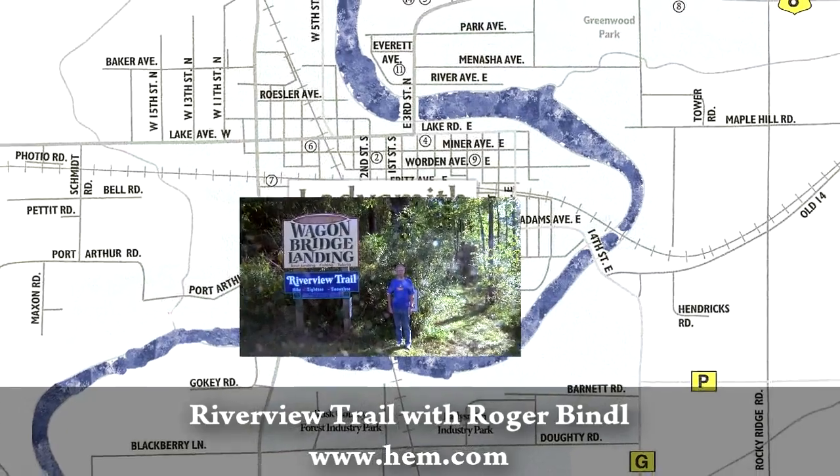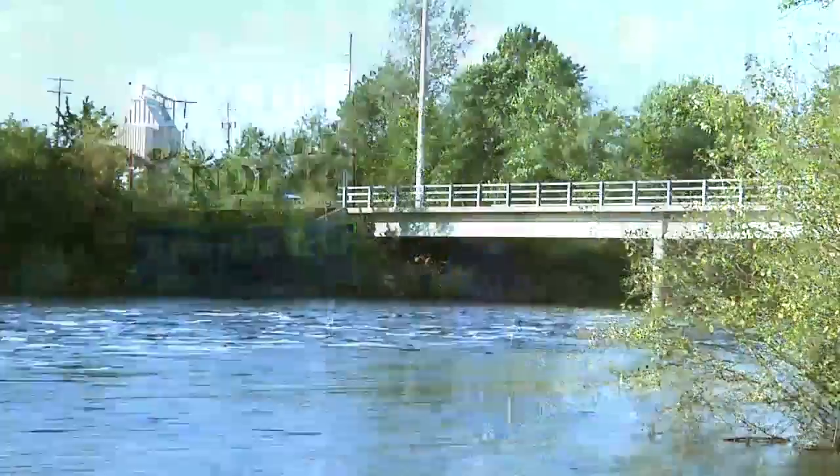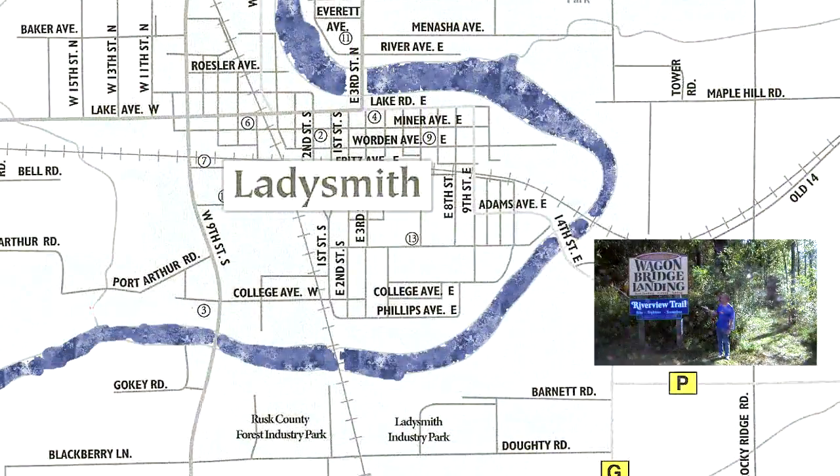If you find yourself in Ladysmith, Wisconsin someday and you're looking for something to do, a place to hike, go across the river to the south corner on Highway G to the Riverview Trail.